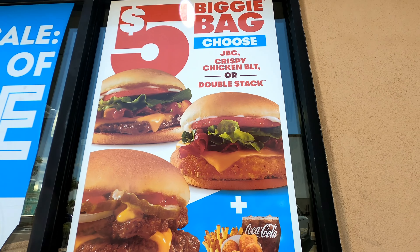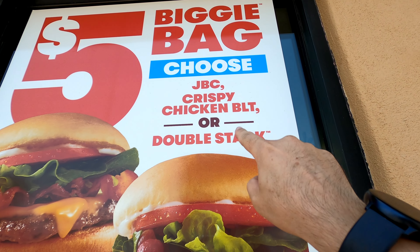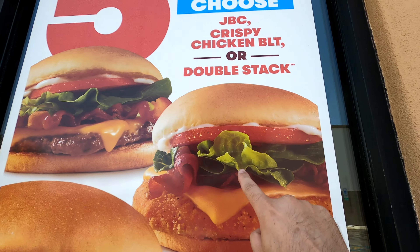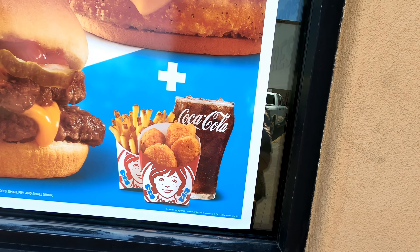You can get a junior bacon cheese chicken, a crispy chicken BLT, or a double stack. So we got that choice, that choice, or that choice. And then it comes with a drink, fries, and chicken nuggets.